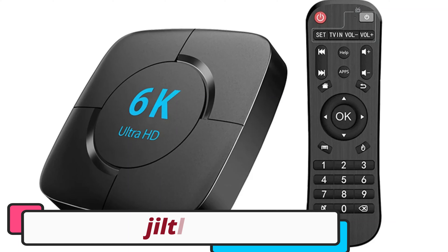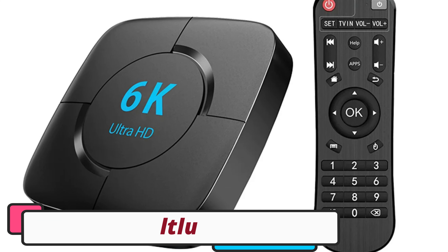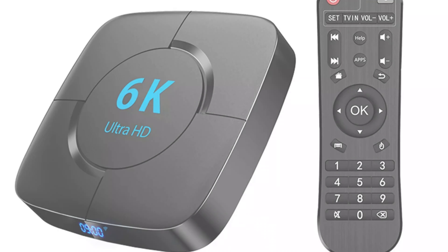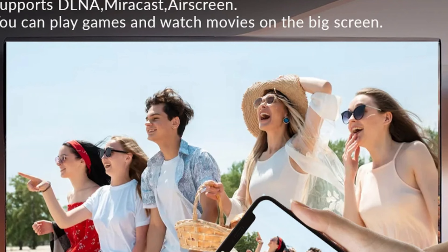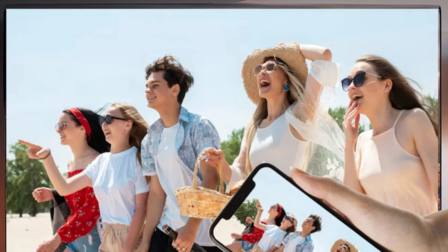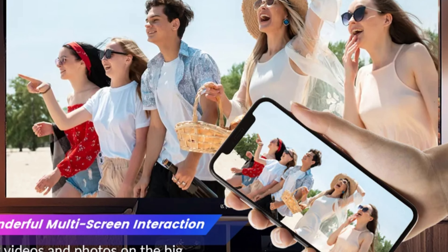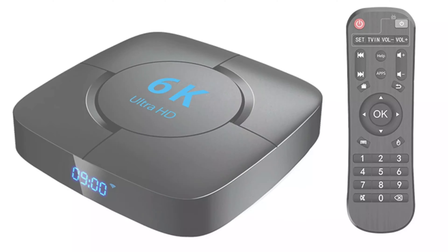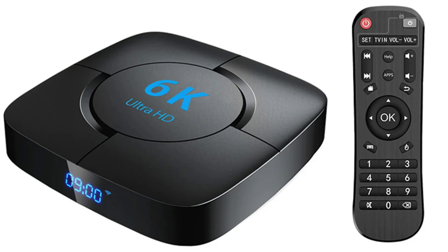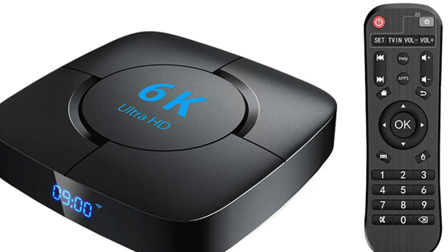Jiltloo Android TV Box. The Jiltloo Android TV Box is a high-quality set-top box that offers streaming capabilities, high-quality video, and advanced video codecs. It supports various internet services including Prime Video, Netflix, Google TV, and YouTube, and offers a maximum output resolution of 6K at 30Hz. The box also features two USB 2.0 ports and 802.11x Wi-Fi for faster internet connectivity.